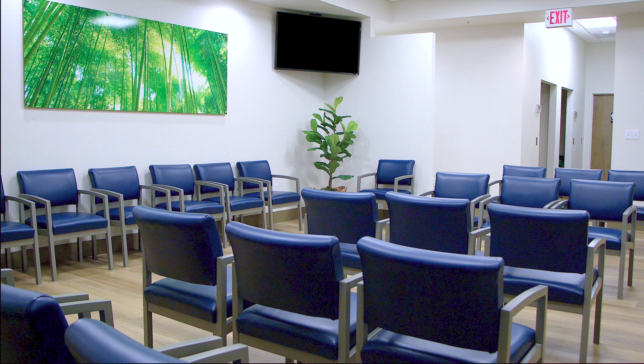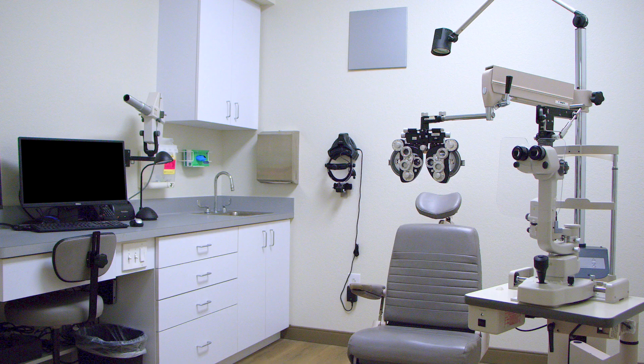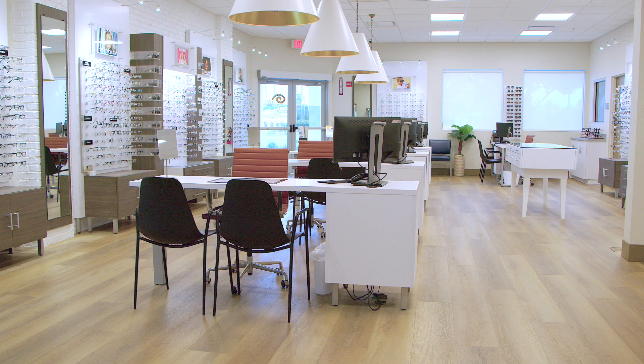We added several additional exam rooms and testing rooms to meet all your eye care needs. Don't forget to check out our amazing new optical area with all the top brand name glasses and budget friendly options.